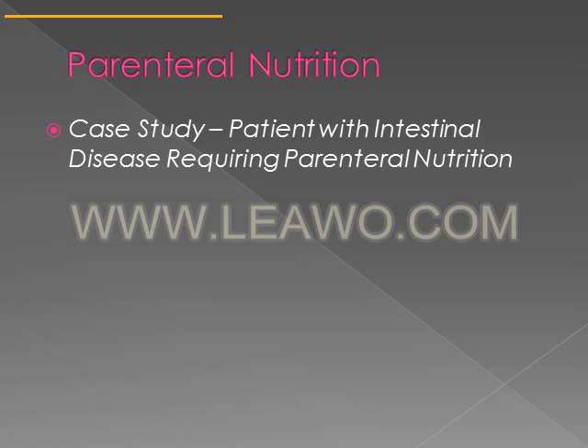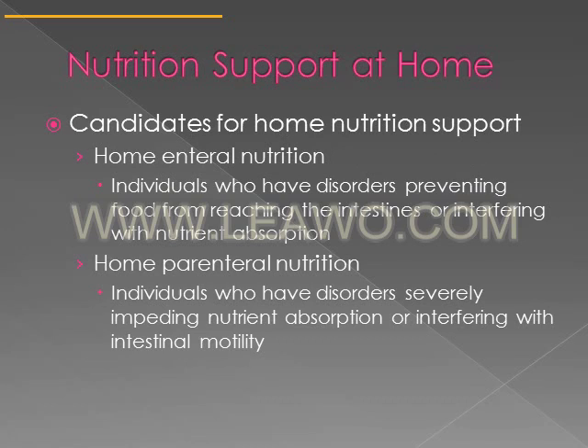In some cases, nutrition support at home may be warranted, but a person needs to be a good candidate. Individuals advised to have home nutrition support generally have disorders that prevent food from reaching the intestines, or they will be on nutrition support for a long period of time. A person can receive either enteral nutrition or parenteral nutrition at home if their condition severely impedes nutrient absorption or intestinal motility.